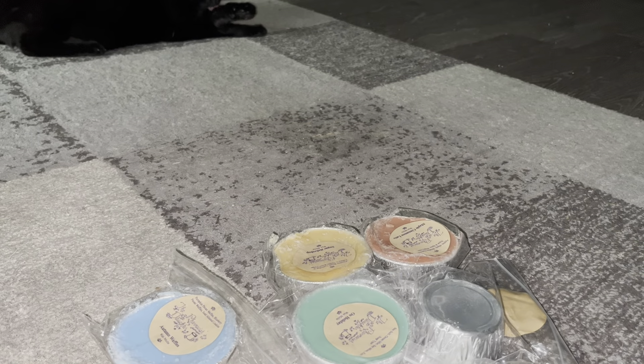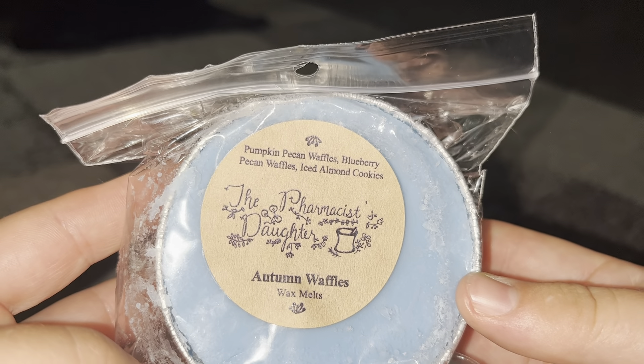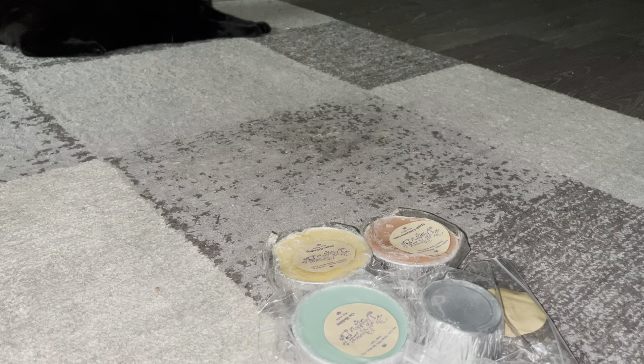This blue one is Autumn Waffles — pumpkin pecan waffles, blueberry pecan waffles, and iced almond cookies. You really get the blueberry. I'm not the biggest fan of blueberry; I knew it was one of the notes but was hoping it would be more subtle. I smell everything pretty evenly, maybe pumpkin pecan waffles a couple percent more than the others. My dad likes blueberries so maybe I'll give him some chunks of this.